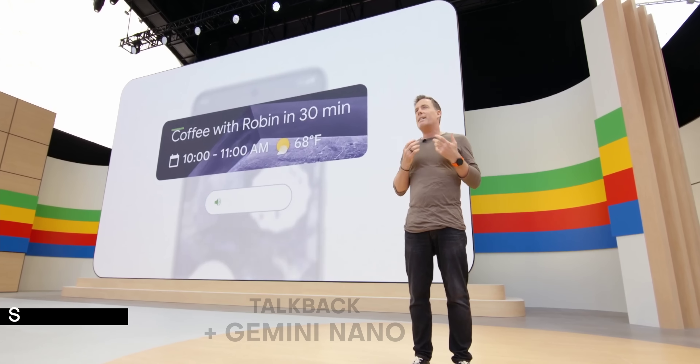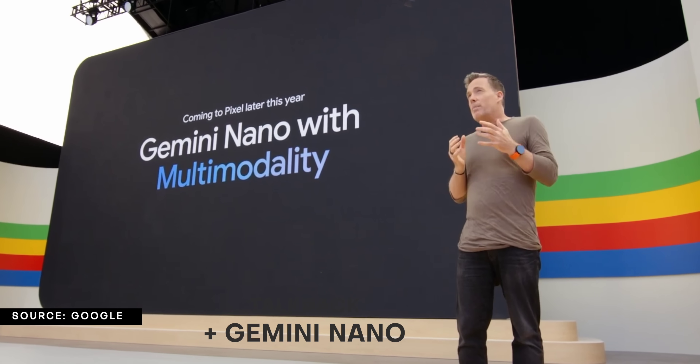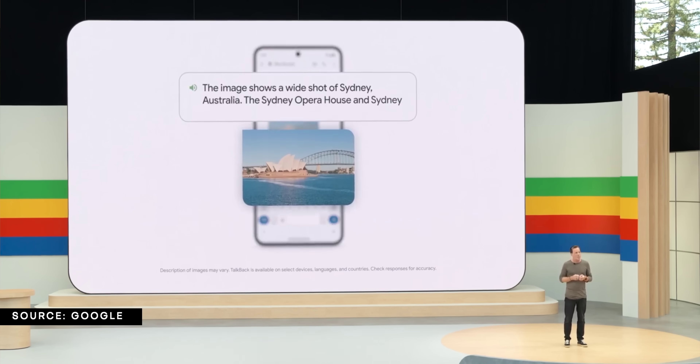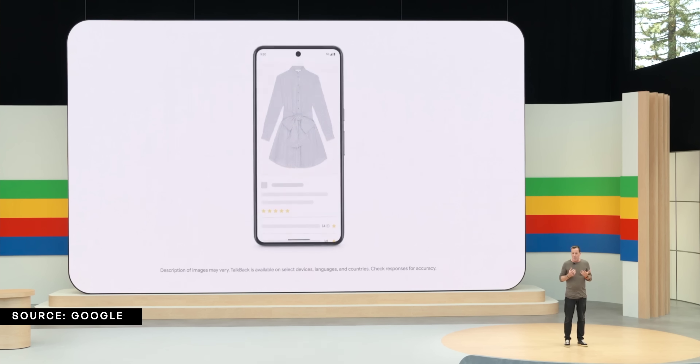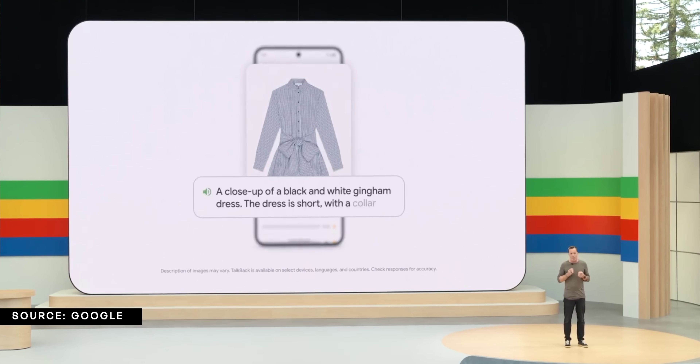TalkBack is getting some Gemini Nano love this year as well, with its multimodal functionality allowing those with blindness and vision problems to get a better, more detailed, and clearer understanding of what's on the screen through more fleshed-out descriptions. And since Gemini Nano works on-device, an internet connection isn't required.